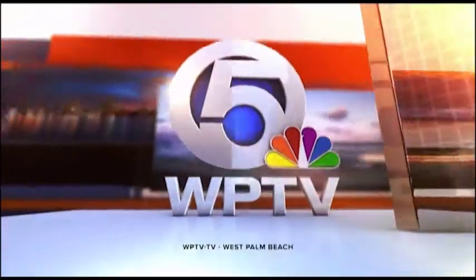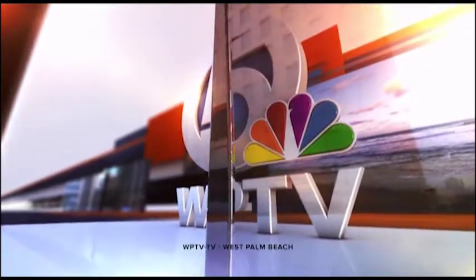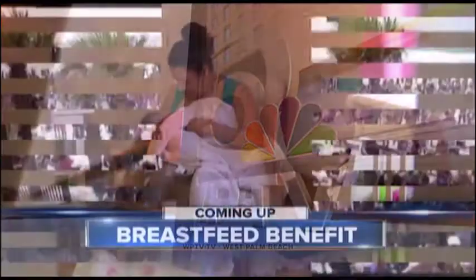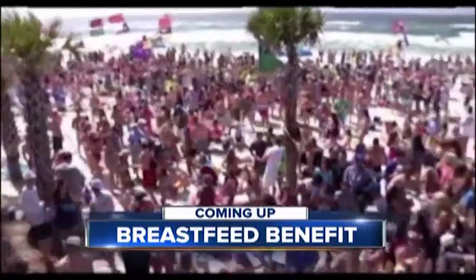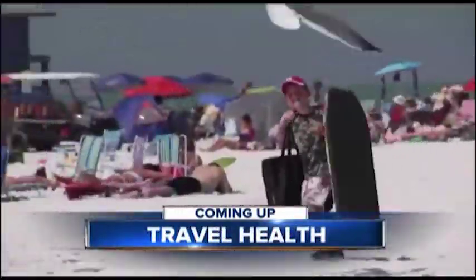From WPTV, this is Today on 5 at 11. If you're gearing up for spring break, travel tips to fight some of the more common downsides like jet lag and worse.